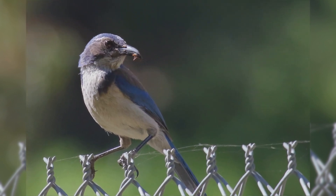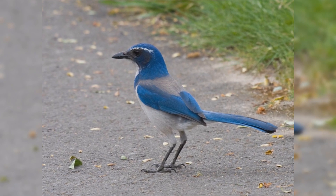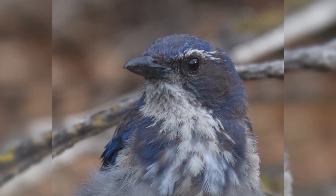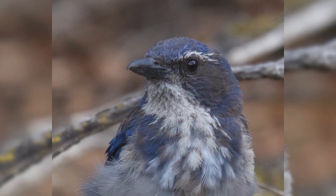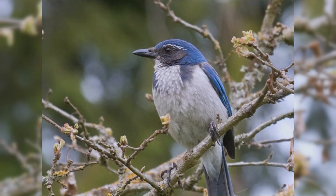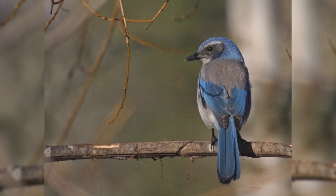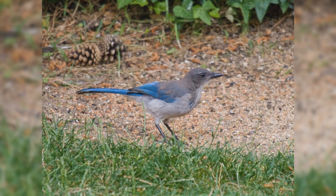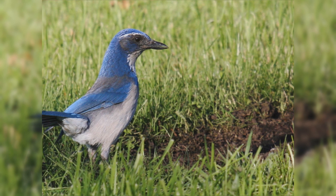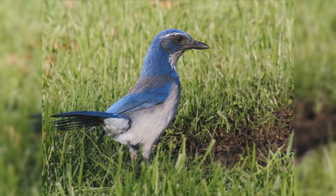These birds are about the size of American Robins. They have a strong body and big head. The legs are fairly long and strong. They have a long, full tail. The bill is long, stout, strong, and curved near the tip. The wings and tail are blue. The crown is blue, and there is a partial blue necklace on the chest. The back is dark gray. They have a black facial mask bordered above with a thin white eyebrow line. The throat is white and the underparts are pale gray. Genders appear the same. At feeders, California Scrub Jays are fond of sunflower seeds, suet, and nuts.